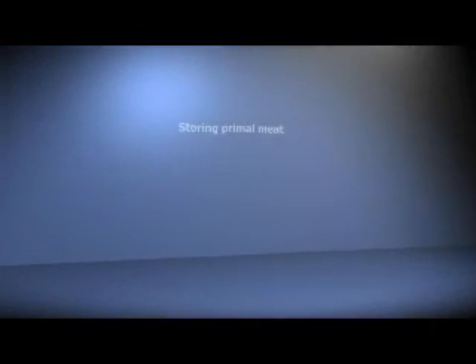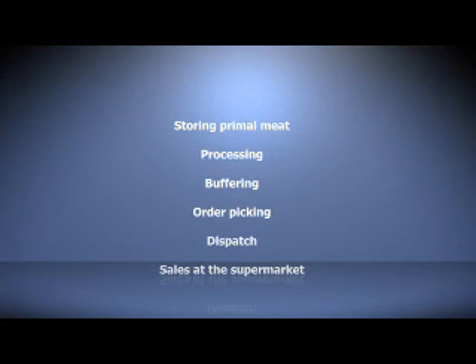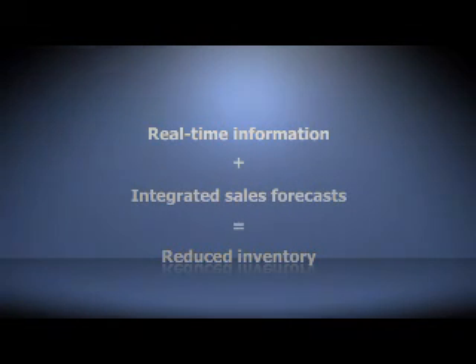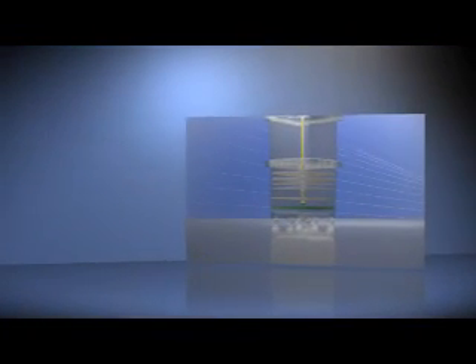With the Foodcap system, all reporting — from storing primal meat, processing and buffering, order picking and dispatch through to sales at the supermarket — is based on real-time information. Integrated with supermarket sales forecasts, the Foodcap system dramatically reduces inventory throughout the entire supply chain. Traceability from supplier to supermarket is integrated into the Foodcap system, with individual consumer packs automatically identified with their source using radio frequency identity technology and positional tracking software.